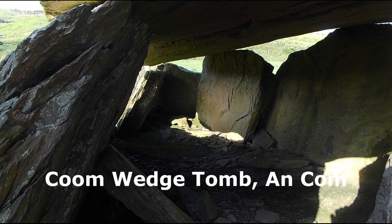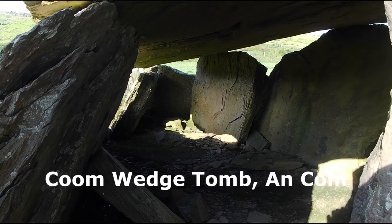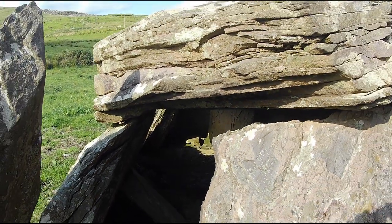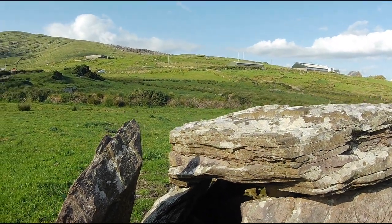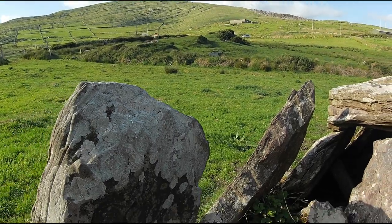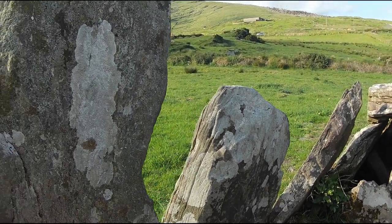However, in many cases these cairns have been lost, leaving fragments for archaeologists to speculate over. Some also contain cysts or pits containing burials. At times these cysts were contemporary to the construction of the tomb; other times they were added later.